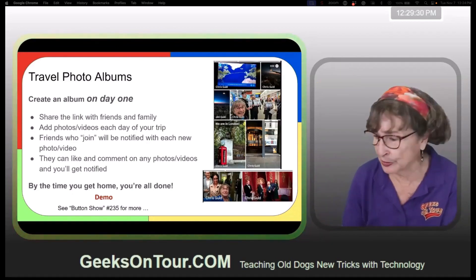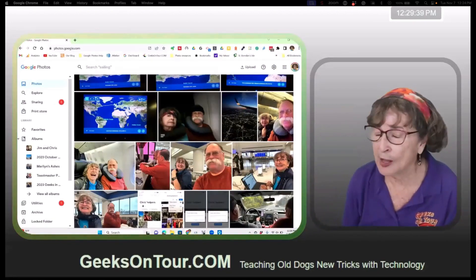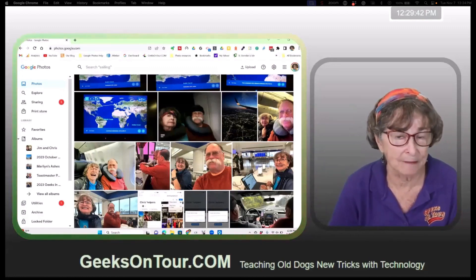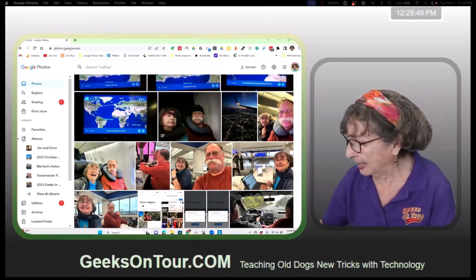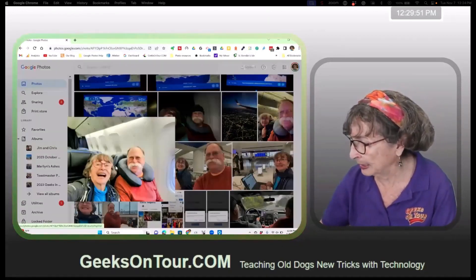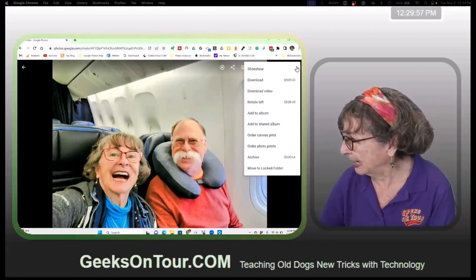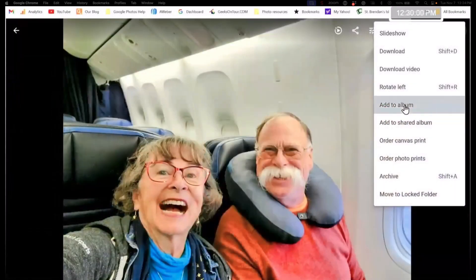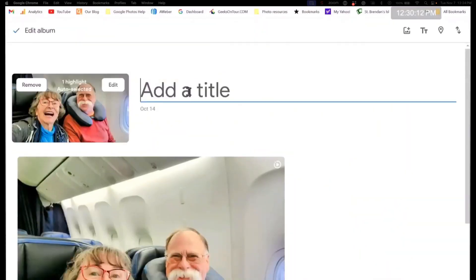I'm going to demo this — you have to pretend to go back to October 14 with me. On October 14 we got on a plane to go to London. I want to start an album right away. I like to have a picture of us on the plane, and there we are. You just click the three dots and add to album. I'm on the computer — I'll go back and forth between computer and phone. I'm going to say 'new album' and call it TFS Tech for Senior Geeks in London.